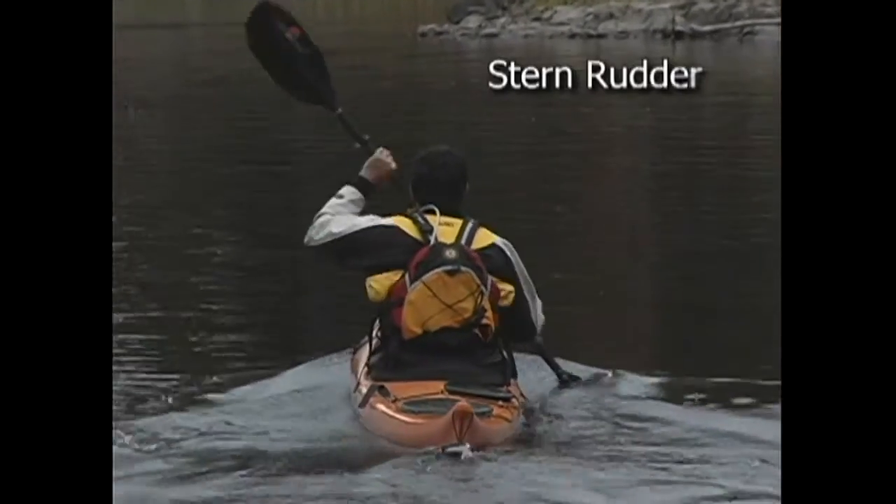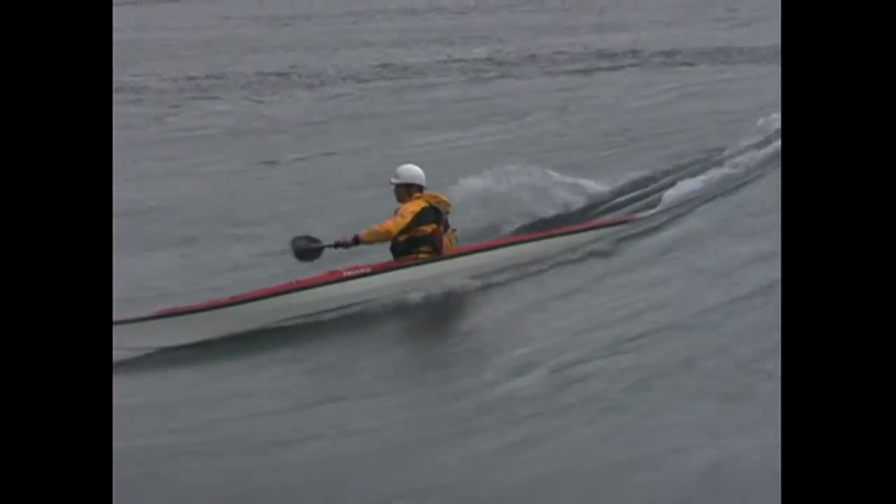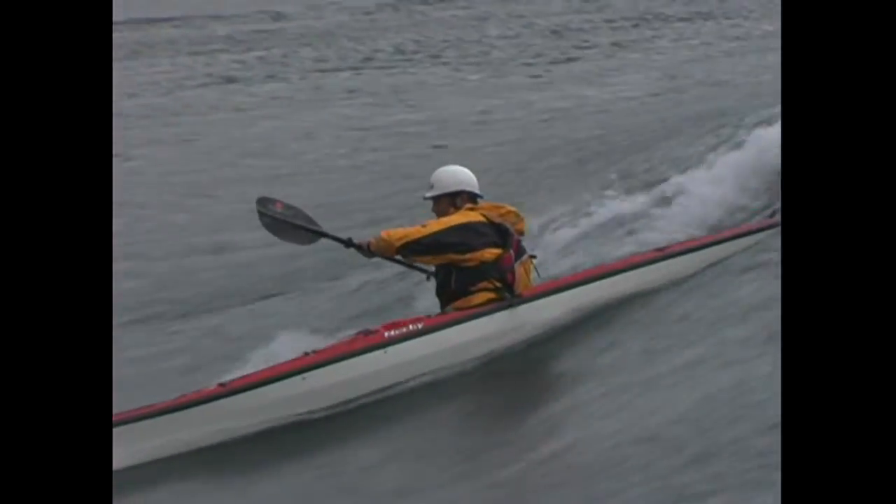Stern rudders are the most powerful way to control your kayak when moving forward. They're also the strokes that you'll use to control your kayak while surfing waves, which we'll be looking at in the surf section of this video.